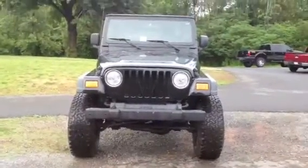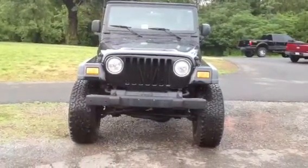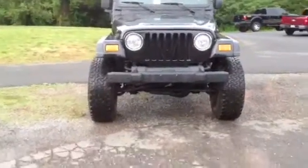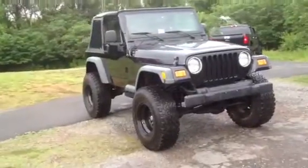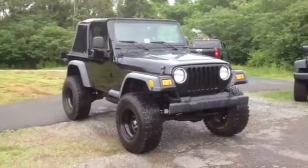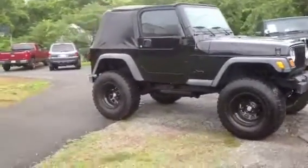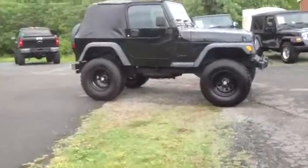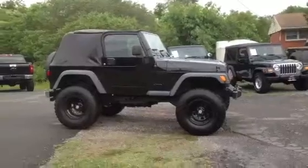That's the way the bumpers — that's actually the last year of that bumper for the Jeep Wranglers, so that is a stock bumper. It's the last year of the Inline 6. It's really the last year of the good old nostalgic Wrangler look. It's got a soft top on there.